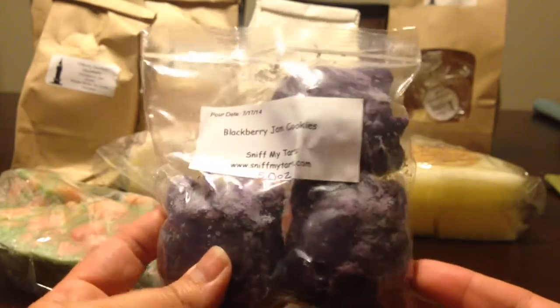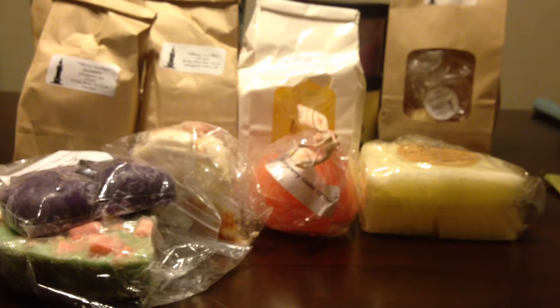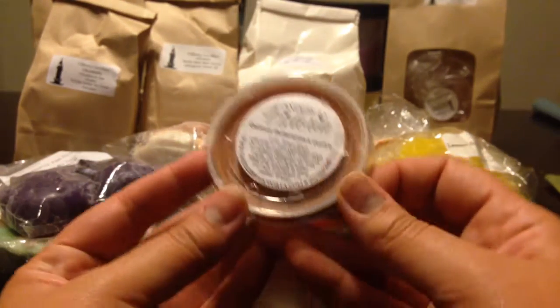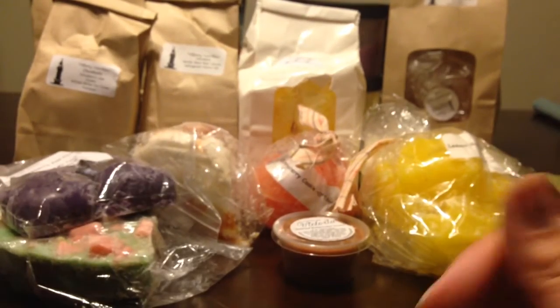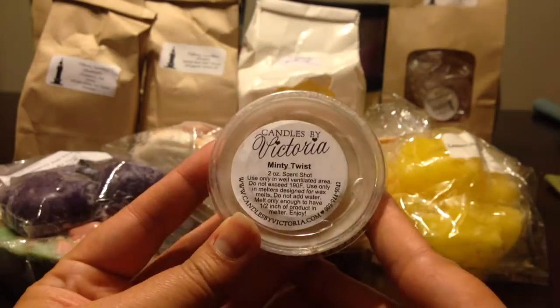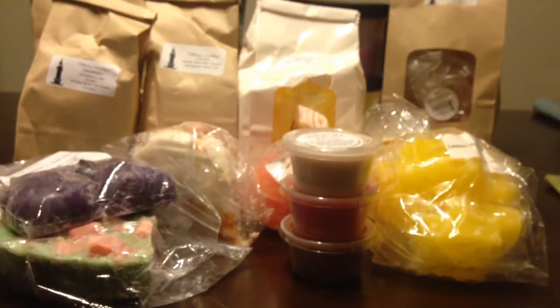From Sniff My Tarts, Blackberry Jam Cookies. My nose is running a little bit. From Candles from the Keeping Room, Lemon Summer Cake — a bunch of those little grubby squares. From Candles by Victoria, Oatmeal Butterscotch Cookie. Candles by Victoria, Strawberry Milk. Candles by Victoria, Minty Twist — this one smells really good, nice spearmint. I don't know if there's something else in it, but it mostly smells like spearmint.